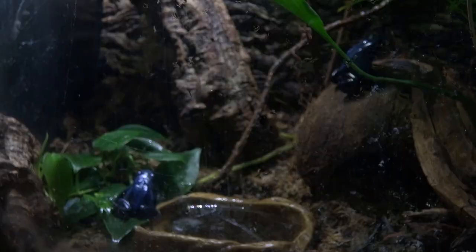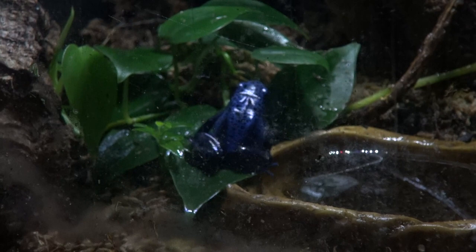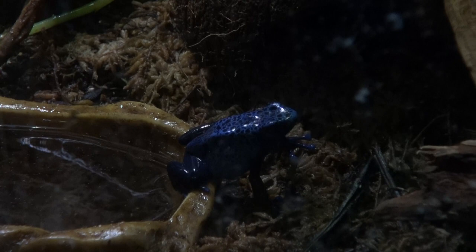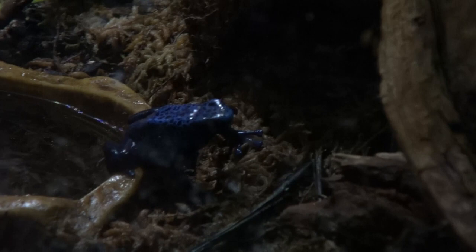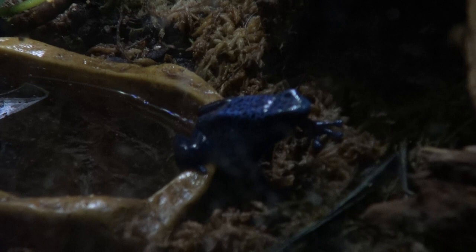In this habitat we have a pair of poison dart frogs. These are the species Dendrobates tinctorius — a very popular dart frog you'll see in most facilities, or if people own dart frogs as pets, this is a common one. This species has very bright coloration, and that coloration helps warn predators and protect them. Predators can recognize that bright colors mean the animal is poisonous. Like the name suggests, these frogs are extremely poisonous in the wild. In captivity, however, they're not feeding on the same insects that carry those toxins, making captive frogs not as toxic as wild species.